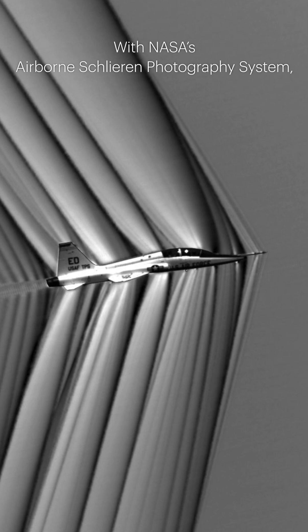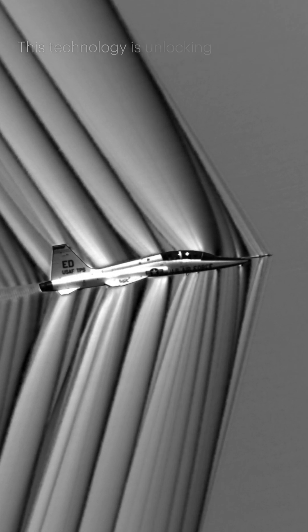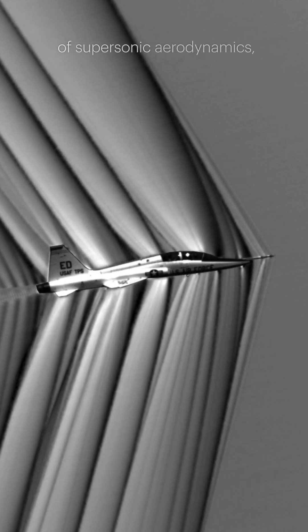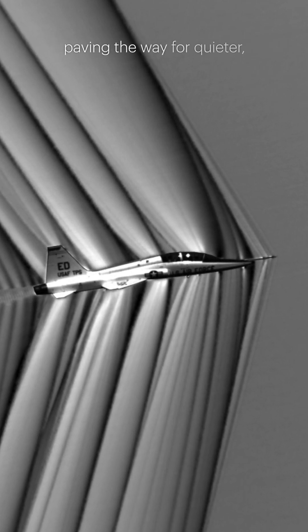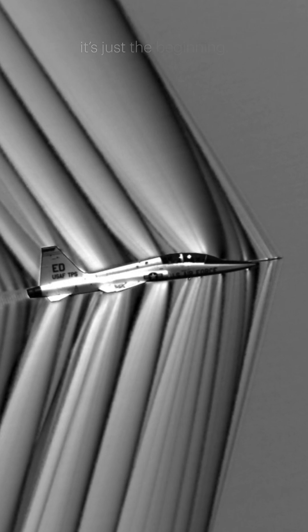With NASA's Airborne Schlieren Photography System, the future of flight testing is sharper than ever — literally. This technology is unlocking the secrets of supersonic aerodynamics, paving the way for quieter, faster, and more efficient aircraft. The sky is no longer the limit; it's just the beginning.